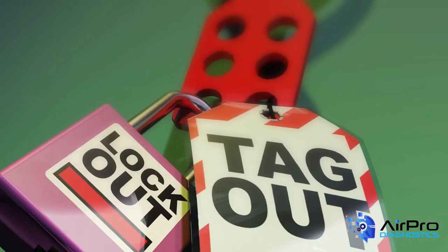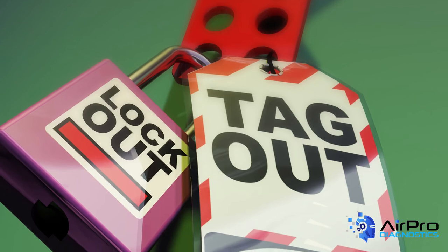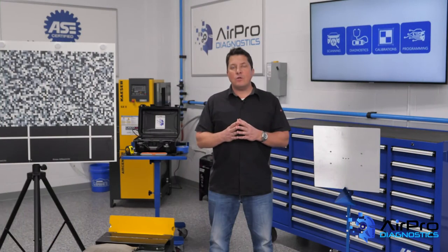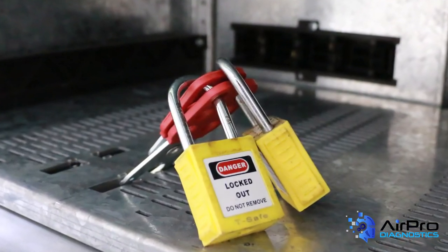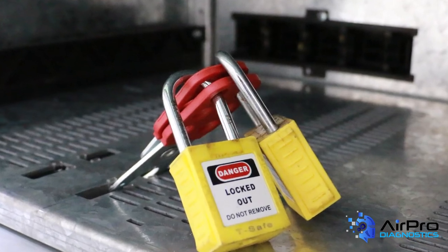Do you have machines in your shop that periodically go down for maintenance and force you to perform lockout or tagout procedures? As a reminder, OSHA says that workers who service or maintain equipment or machines can be injured or killed if hazardous energy is not controlled properly. These accidents account for nearly 10% of the serious accidents in many industries. Lockout and tagout procedures help protect workers from hazardous energy and must be followed to the letter.